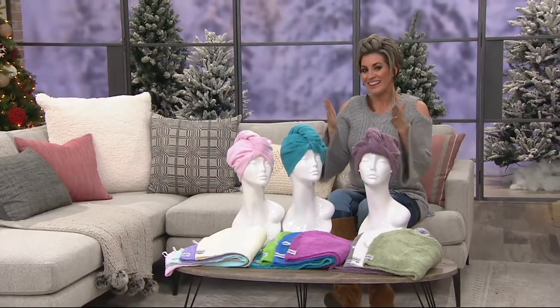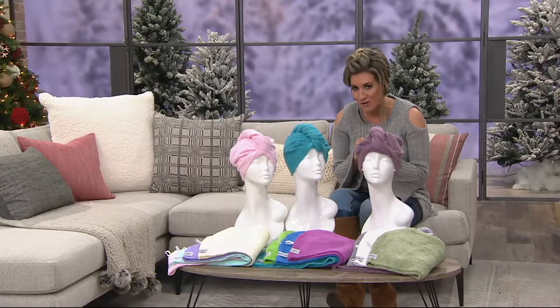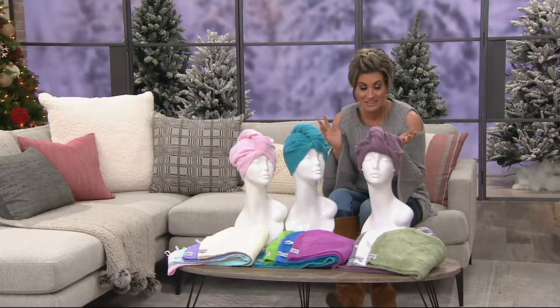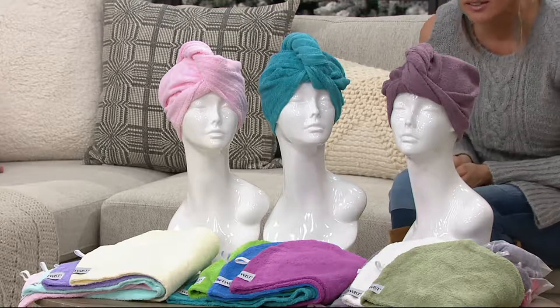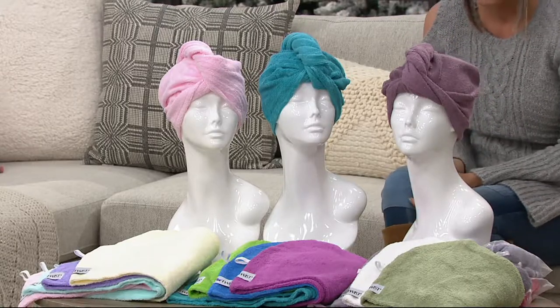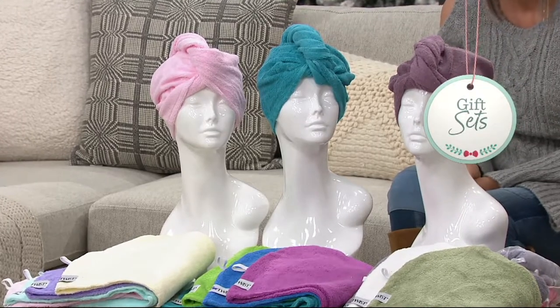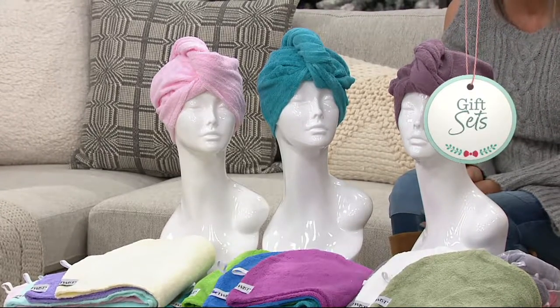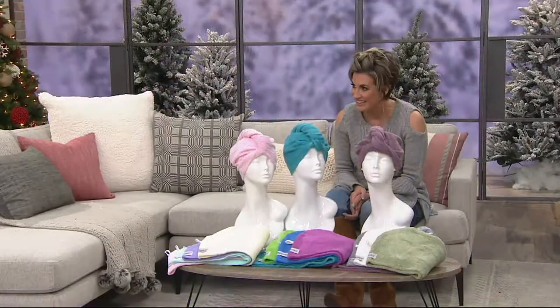So this is Turbie Twist. This is something that a blogger last year called — I can't believe it, but it's true — the best thing for your hair under $15. Now, I say under $15 because that's normally around how much one costs, but you're going to get four. The story behind how this was created is pretty cool, and it's all about girl power. So I'm going to invite out our guest, Lori. Lori, come on out.